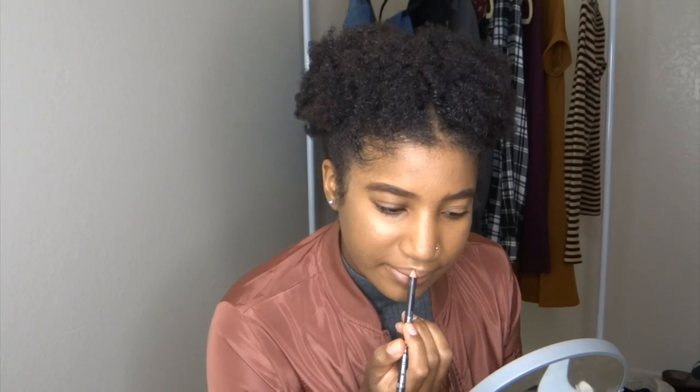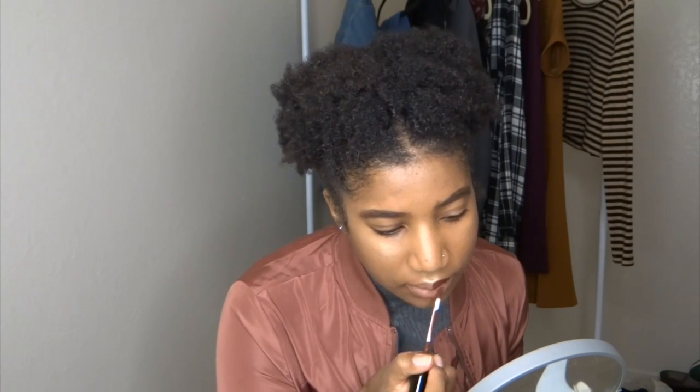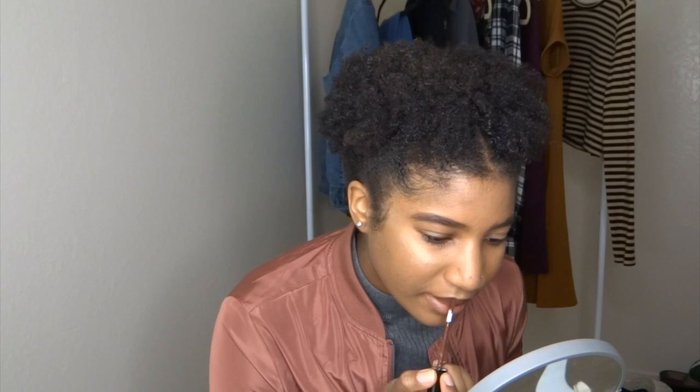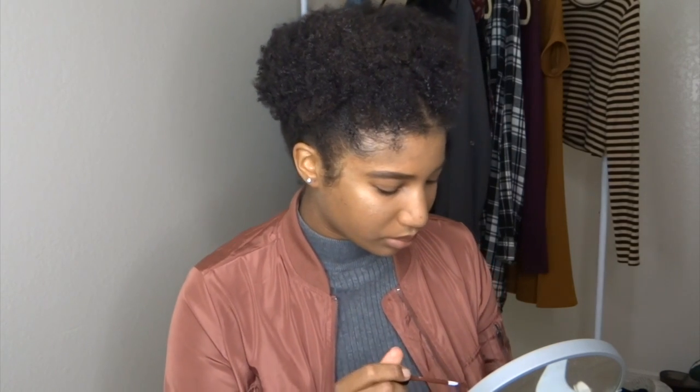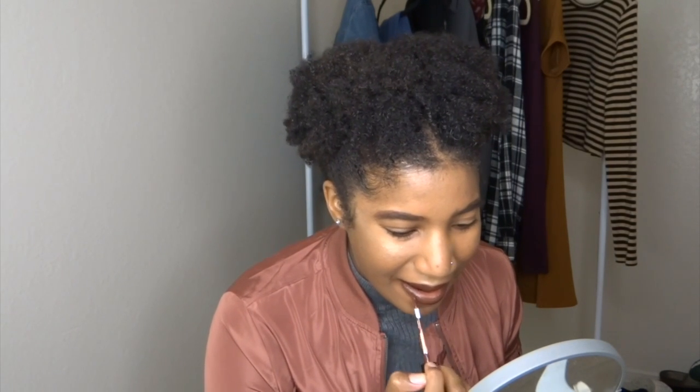I'm prepping my lips using the MAC lip liner in the color Oak, and then I'm using the Kylie Jenner matte lipstick in True Brown K. My camera died right as I finished this clip, but this is what it should look like — a natural makeup look with a chocolate lip.